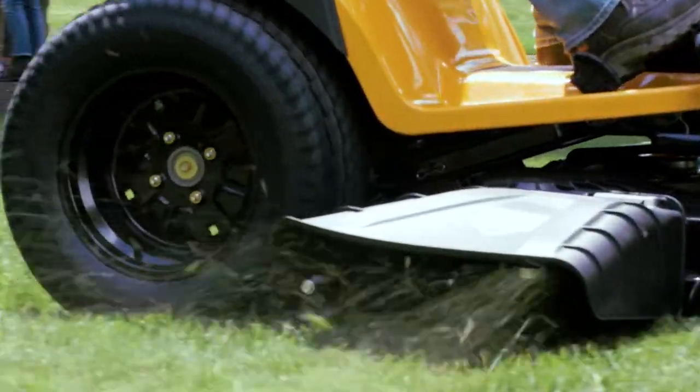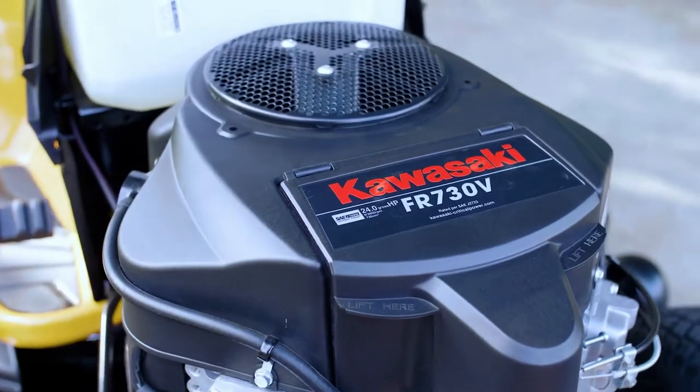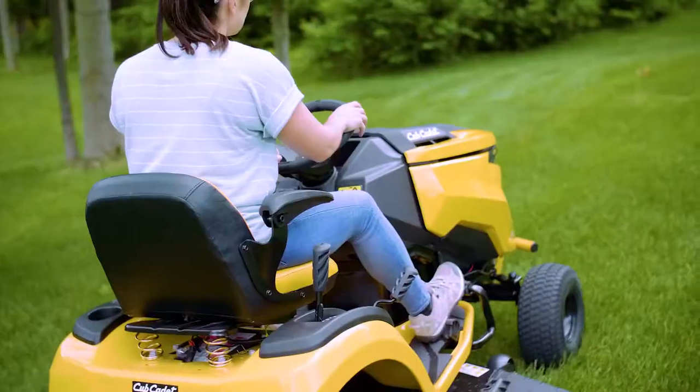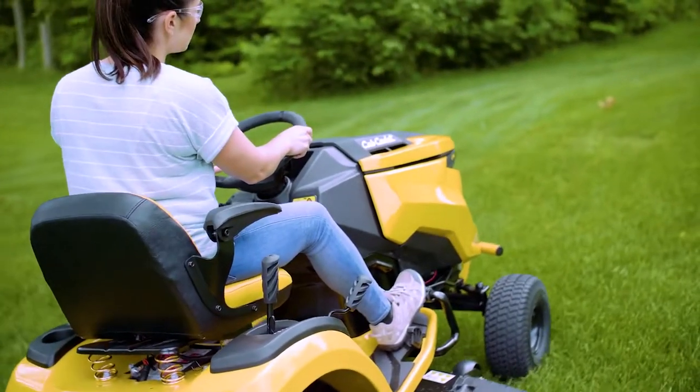Wondering about power? There's plenty of it. With a full lineup of Kawasaki engines and tough torque hydrostatic transmissions, it's got everything needed to get the job done. And then some.